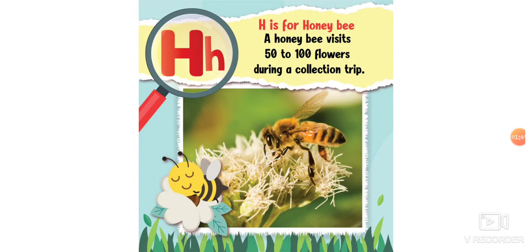H is for honeybee. A honeybee visits 50 to 100 flowers during a collection trip — pollinating, like Miss Amy talked about. 50 to 100 flowers, that's a lot of flowers!